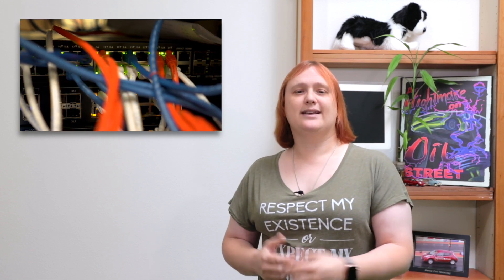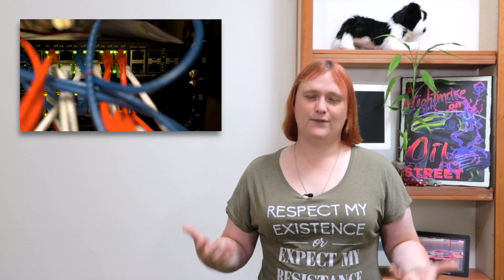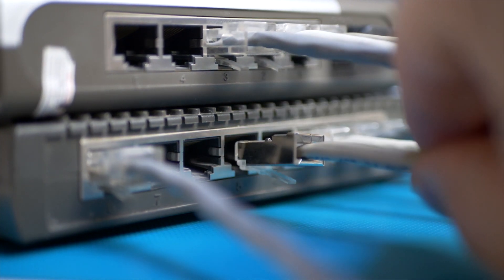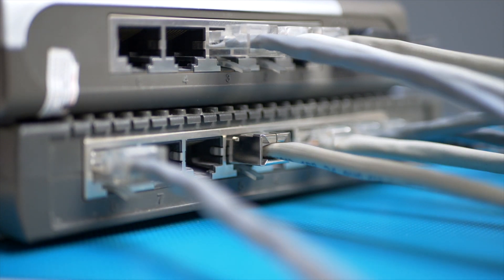The standard networking system we've been using for computers hasn't changed all that much in a few decades. In fact, what we think of as the ethernet port — that's the RJ45 or 8P8C connector — hasn't changed all that much in twenty years.